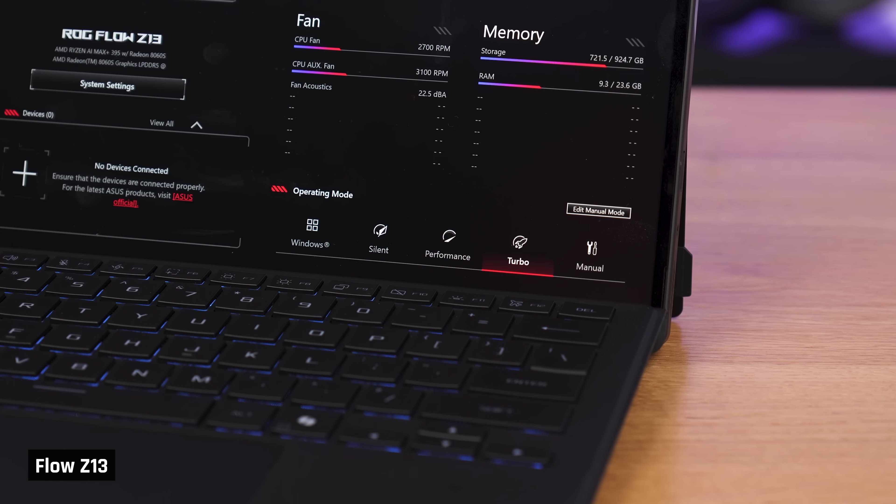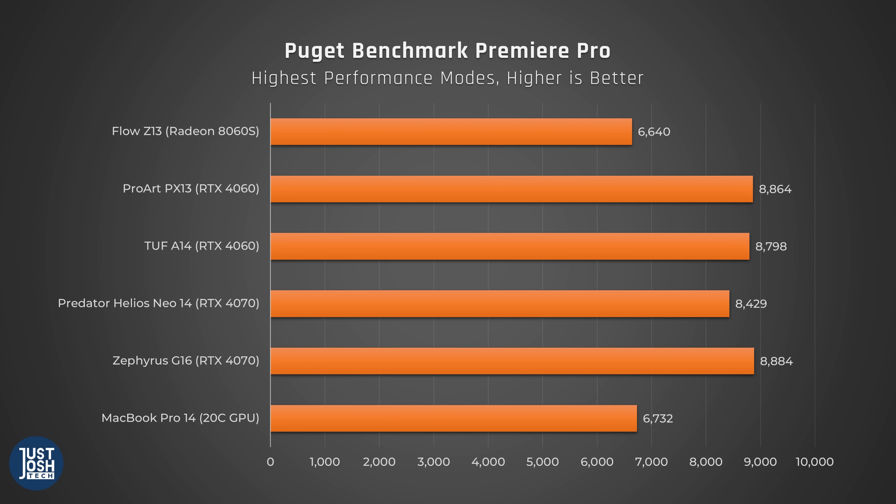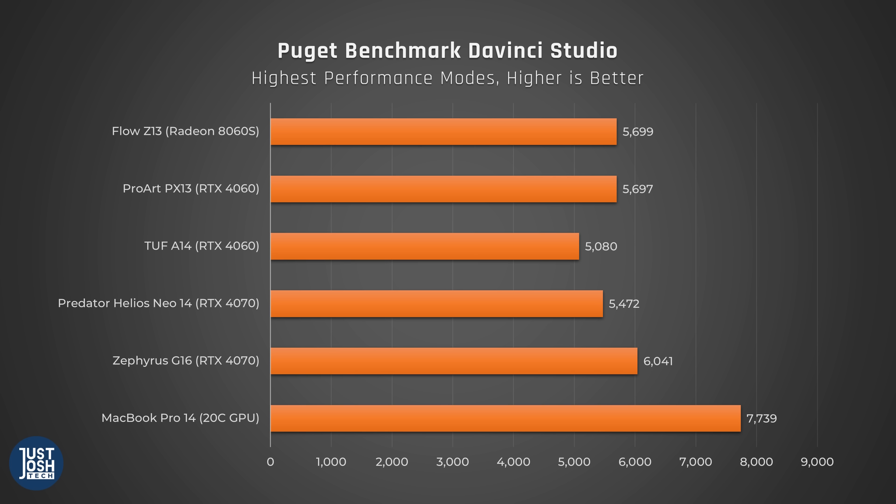For creative workloads, tested on turbo mode: in Puget's Premiere Pro benchmark, the Flow performed around the same as a MacBook Pro 14 with the higher-end M4 Pro 20-core GPU, but behind laptops with an RTX 4060 or above. Taylor found the video editing experience quite positive — a big upgrade from integrated GPUs in other Windows laptops. In Puget's DaVinci Resolve benchmark it did even better, on par with competing RTX 4060 laptops and even beating the Neo 14 with an RTX 4070. Resolve does tend to run very well on AMD processors.